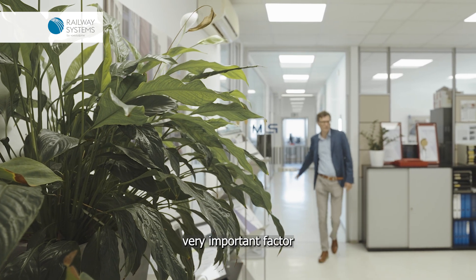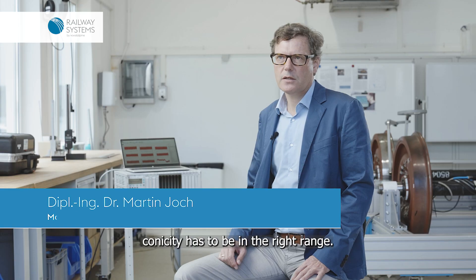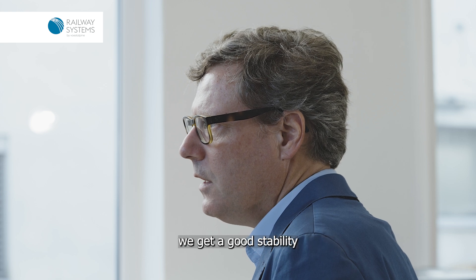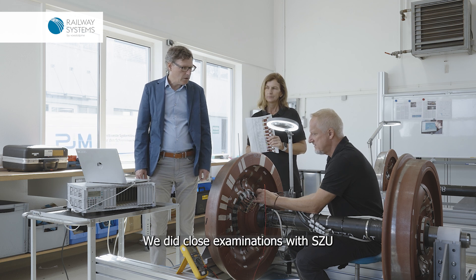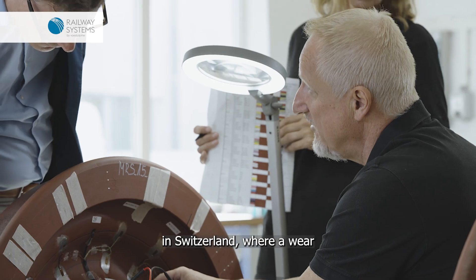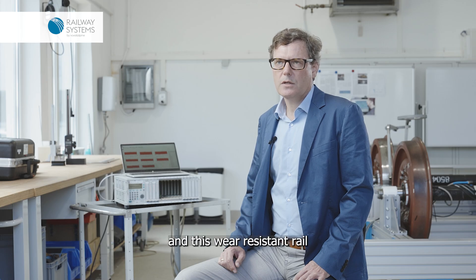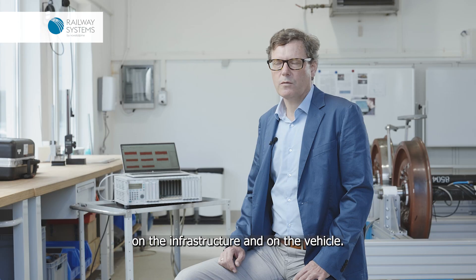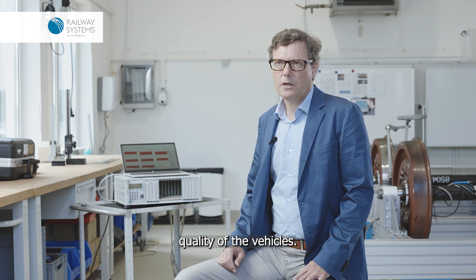Profile stability is a very important factor for the running behavior of railway vehicles. Especially the conicity has to be in the right range — not too small and not too big. As long as it stays in the right range, we get good stability and good running behavior of the vehicle. We did close examinations with SC2 in Switzerland where a wear-resistant rail was installed, and this led to very small wear on both the infrastructure and the vehicle, with very good running quality.